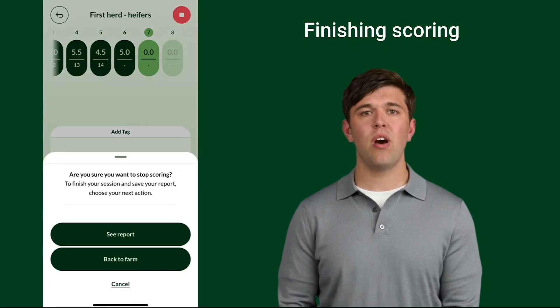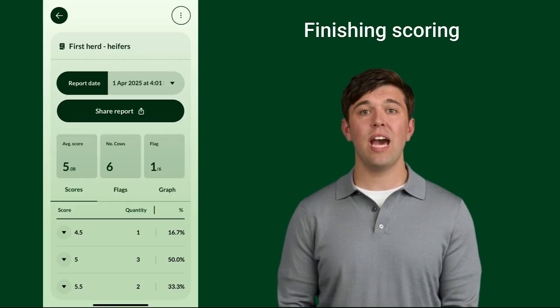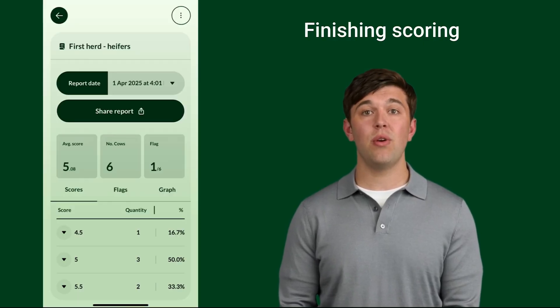A message will appear asking if you are sure you want to stop scoring. From here you can select 'See Report' or 'Back to Farm'. Both actions will save your report, with the report name being the date and time of the scoring session.